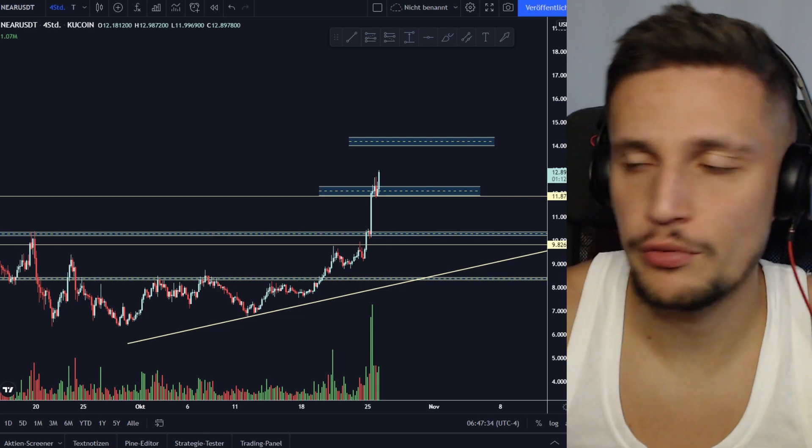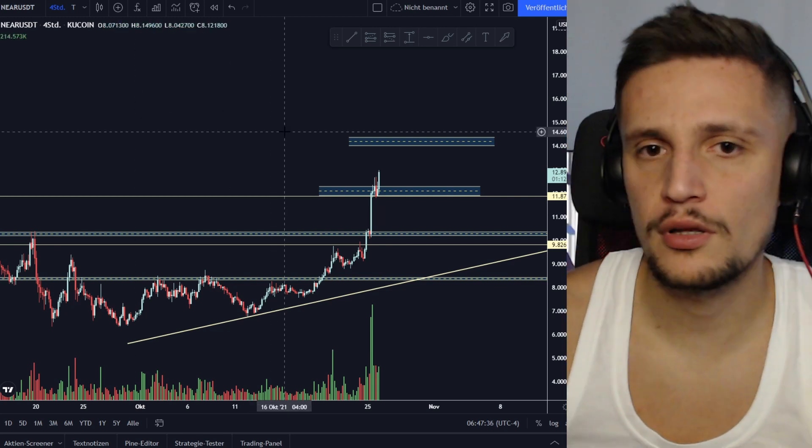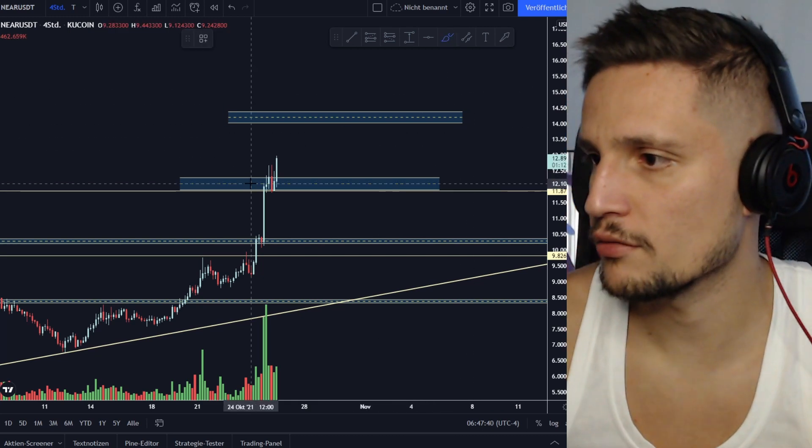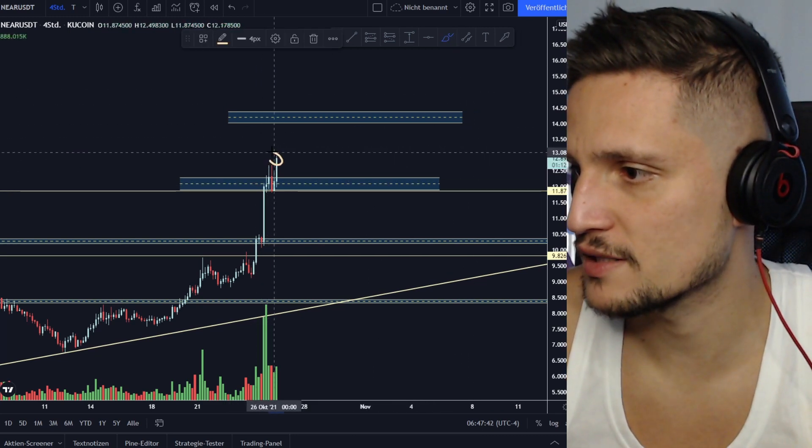What's up guys, this will be a quick update on Near Protocol. As you can see, we are currently looking very strong and we are trading right now around $12.90.